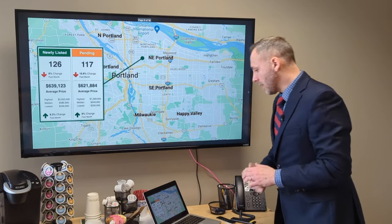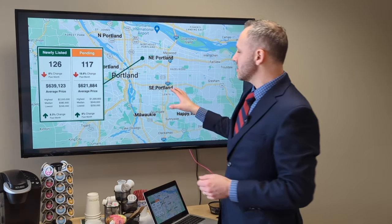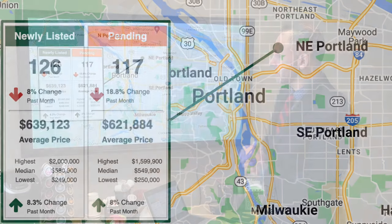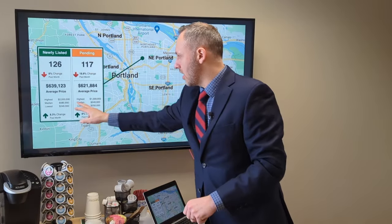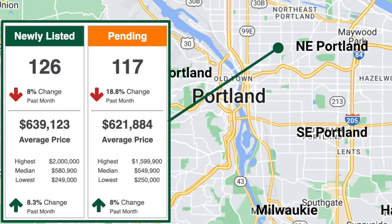Up to Northeast Portland — a little bit less activity than what was happening in Southeast Portland. This is the first area where there were fewer pendings than new listings, just a few more new listings in that area. They do have higher median numbers than we saw in Southeast, with the new listing median price at $580,900.